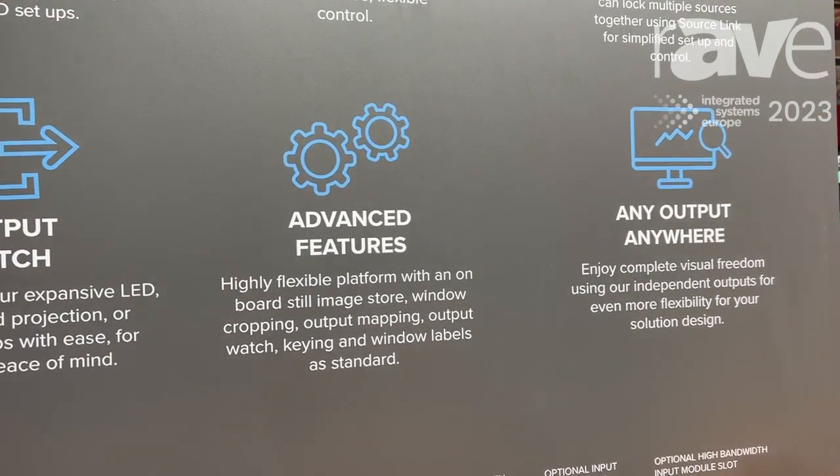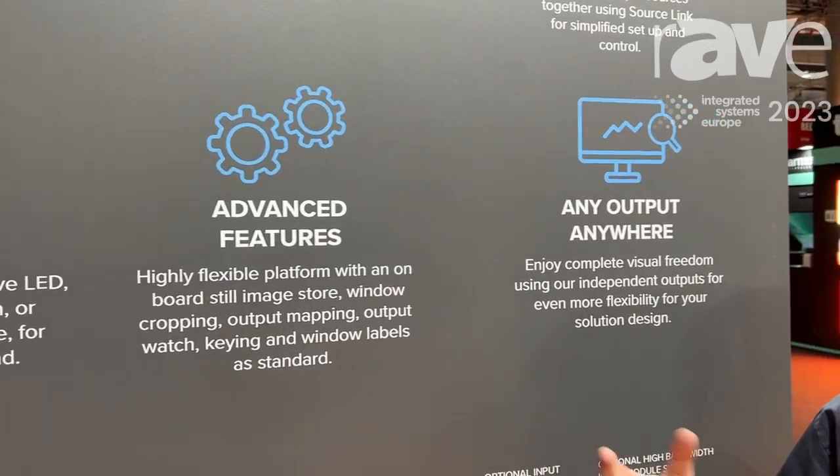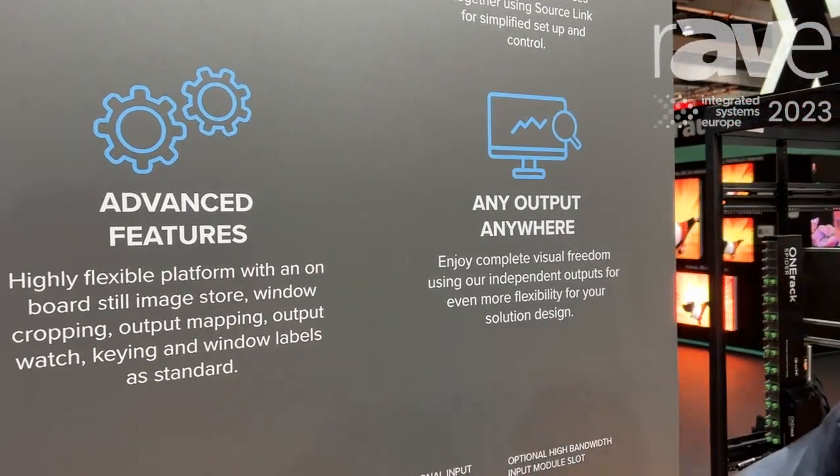Full window cropping, output mapping to make going to a single LED processor easier — and it goes on and on. Check out our website; it's live at TV1.com. Thanks for watching.